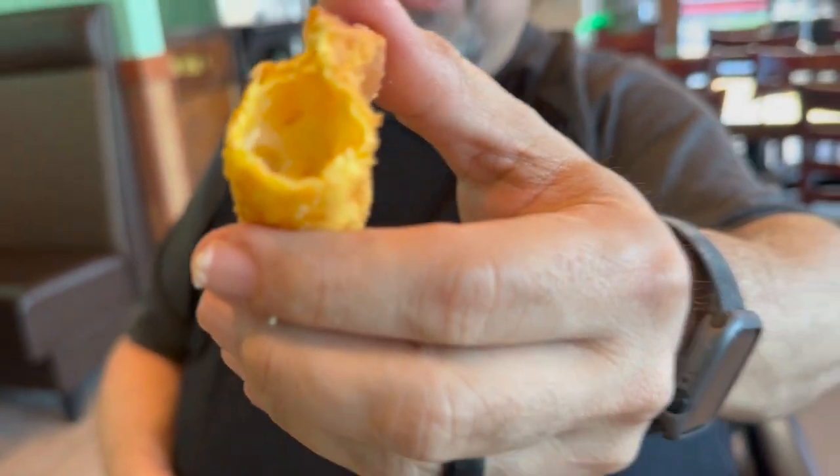A little empty, but it tastes good. What is that — like cheese and crab in there?